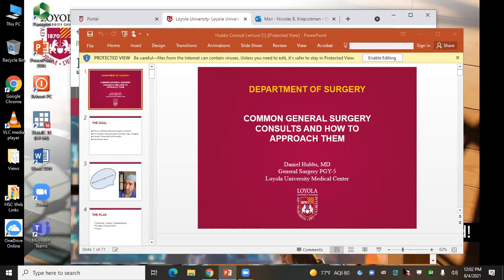Here to walk us through everything surgery-related in terms of consults is Daniel Huggs, one of our surgery residents. He's going to guide us through general surgery consults and how to approach them. Thank you very much, Daniel.